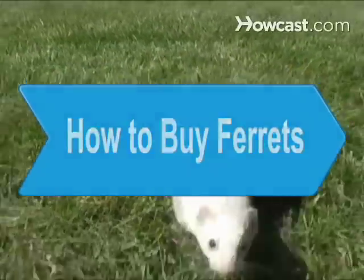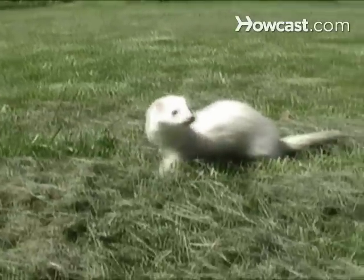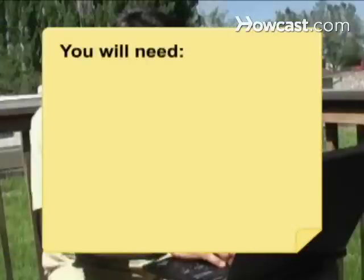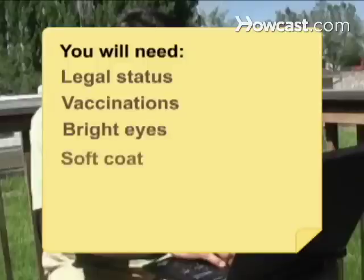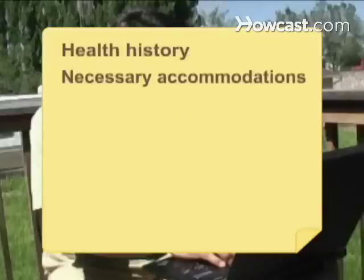How to Buy Ferrets. Ferrets have personalities halfway between those of cats and dogs. Here are some guidelines to keep in mind when you set out to buy one. You will need: legal status, vaccinations, bright eyes, soft coat, healthy skin and whiskers, personality match, health history, and necessary accommodations.